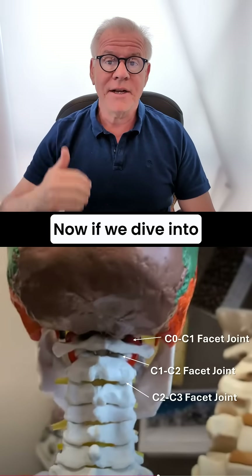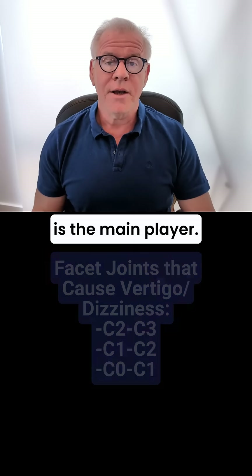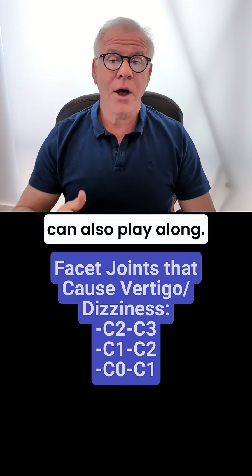If we dive into the cervical facet joints that we know cause dizziness, C2-3 is the main player, but it's also likely that C1-2 and C0-C1 can also play along.